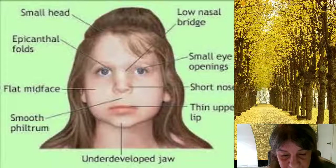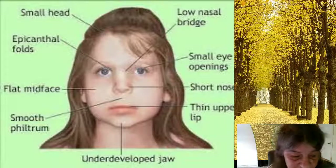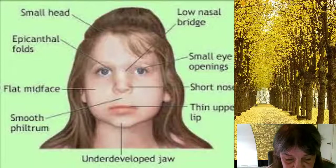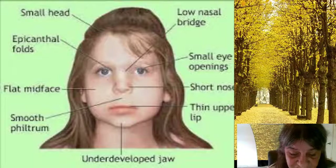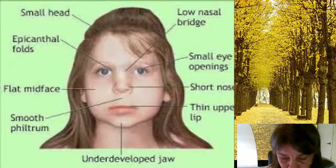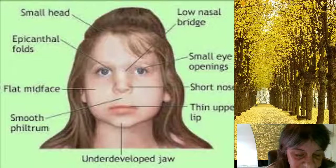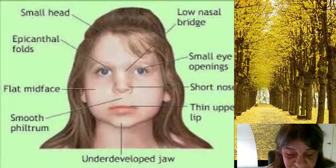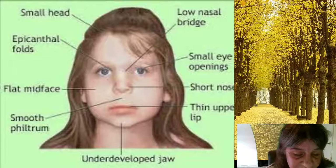Hypoparathyroidism. The four parathyroid glands in the neck regulate the levels of calcium and phosphorus in the body. DiGeorge Syndrome can cause smaller than normal parathyroid glands that secrete too little parathyroid hormone, leading to hypoparathyroidism. The condition results in low levels of calcium and high levels of phosphorus in the blood.